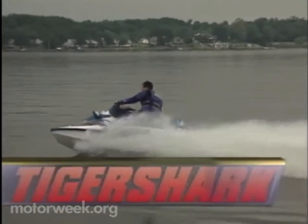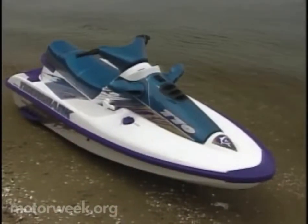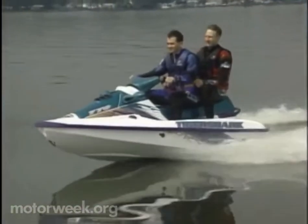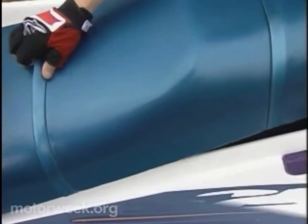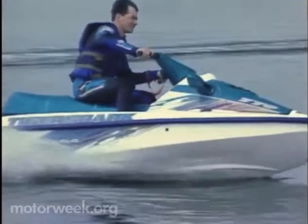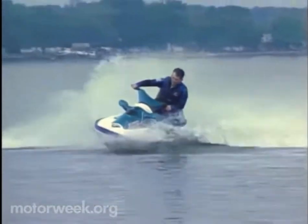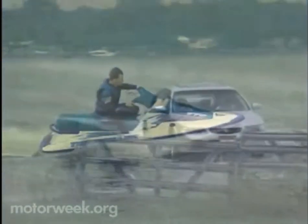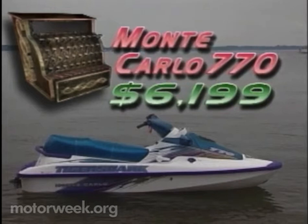For those new boaters that drive something a bit more sedate, Tiger Shark builds machines like the Monte Carlo 770. Longer, wider, and taller than the Daytona, the Monte Carlo is aimed at the family boater, and it offers a huge three-person seat for effortless passenger hauling, rear-view mirrors, and a reverse drive mechanism that's so simple it's ingenious. Power comes from a 768cc two-stroke twin that makes 90 horsepower, which when coupled with the wide, ultra-stable hull produced a machine that inspired confidence in even the most inexperienced rider, while still offering plenty of zip for the enthusiast. It's more a sports sedan like the Nissan Maxima SE — fun but still most practical. And it's $6,199, within the recreational means of many families.